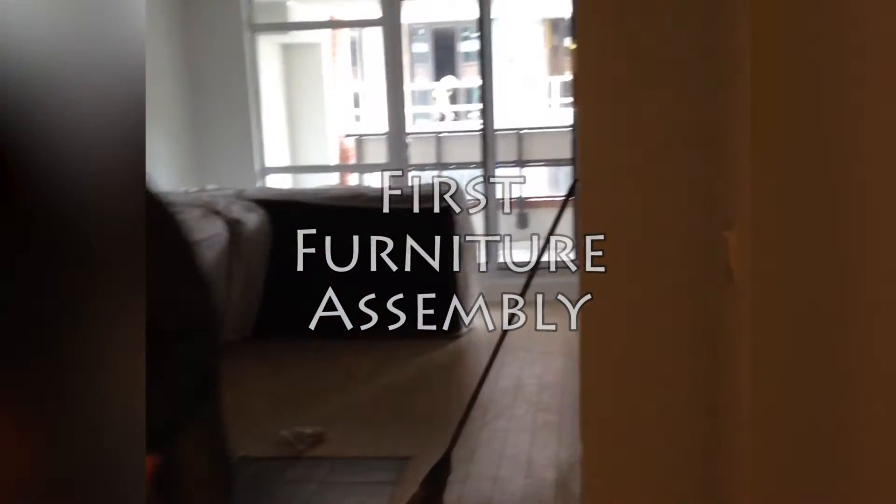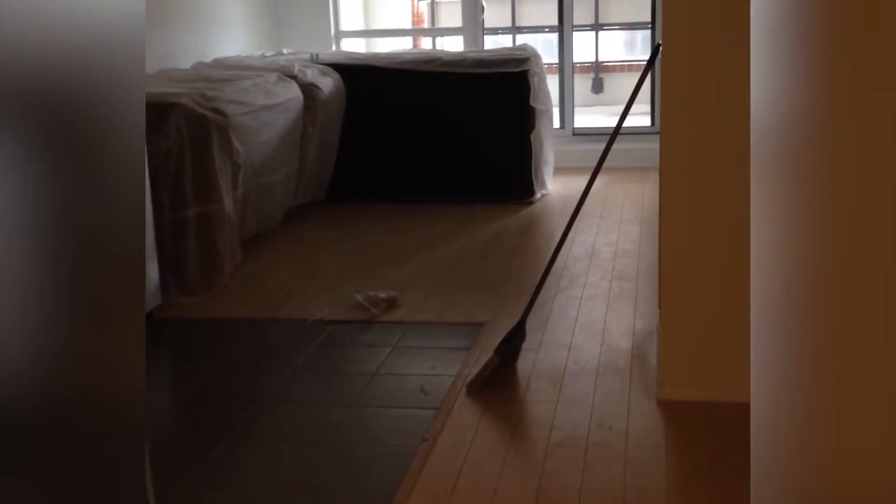Now we're just walking back, going back home. There's our couch — our couch came in today!